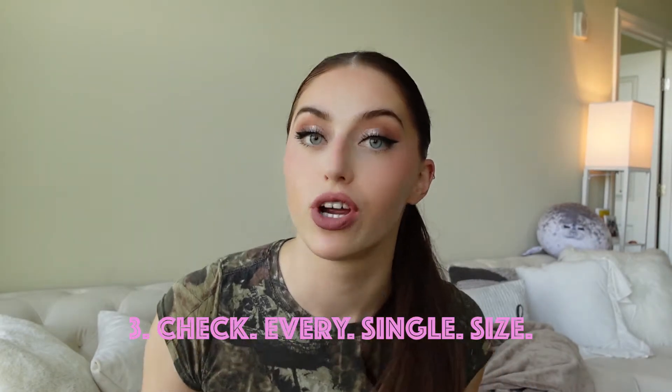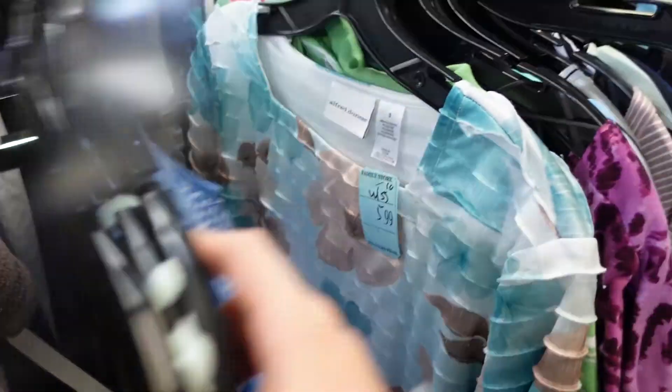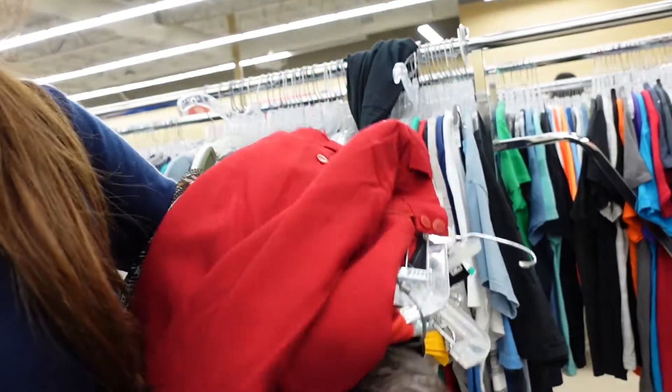Number three is to check every single size. If you're a small, look in the extra large. If you're an extra large, look in the small. I cannot tell you how many times I've found pieces that fit me in the extra large section. I found these red pants in the large section, and older clothes tend to fit smaller. You just don't know what people have done — they could have taken something from a whole other section. You need to check every single section, and again, that goes back to having time.